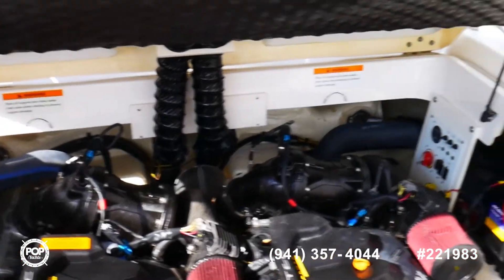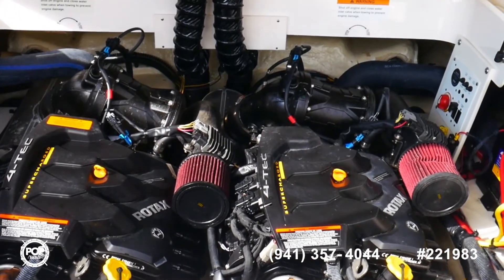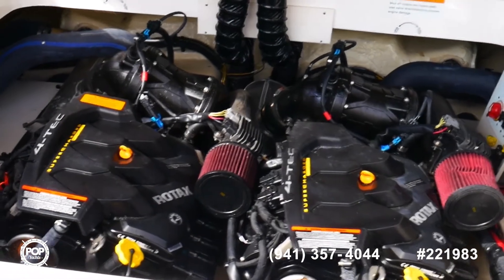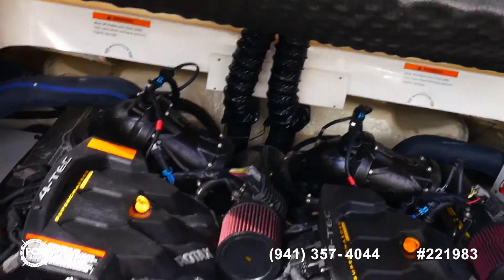And there they are — our supercharged, fresh water cooled, closed loop cooled Rotax 200 horsepower engines. Excellent, excellent power plants. Very reliable, compact power there.